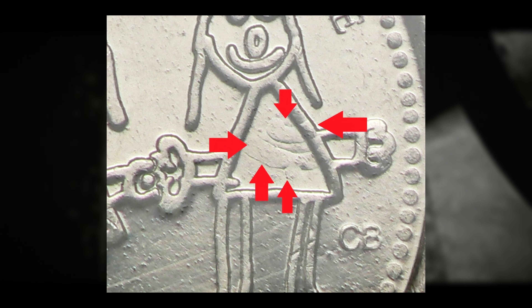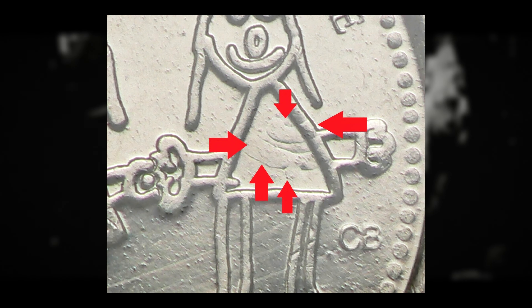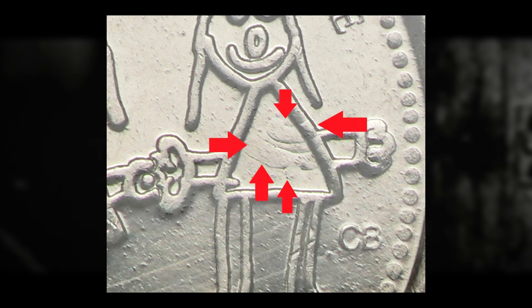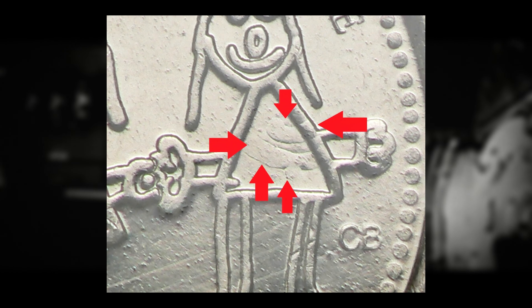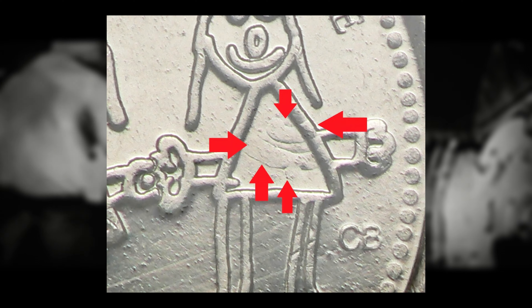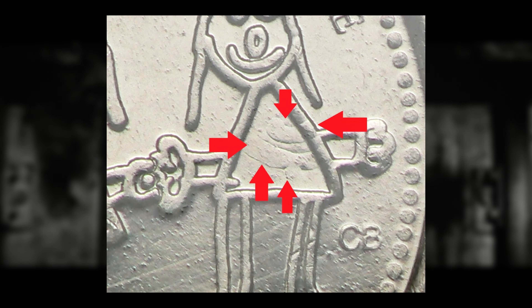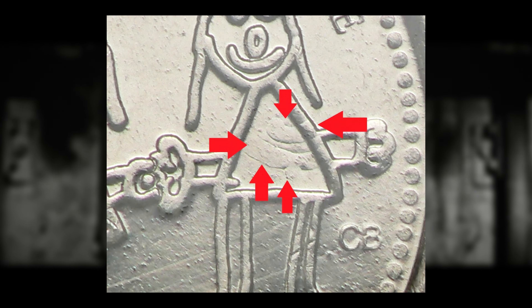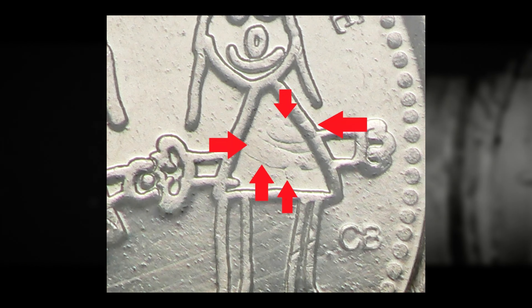Counter clash marks: the most distinguishing feature of the September overstrike is the presence of counter clash marks, which appear as incuse mirror image versions of the design. These marks are typically located around the child on the right's triangle in the design and may also be visible in other surrounding areas but are usually lighter. You also want to look for unusual placement of design elements. Due to the counter clash, the raised design elements on the coin may appear in unexpected locations — in the case of this September overstrike, the child's triangle may show raised elements in places where they should not be according to the original design. To confirm this error, it's helpful to compare the coin in question with the normal version of the September Millennium Quarter, allowing for a side-by-side comparison to identify any differences, particularly in the placement of design elements or the absence of counter clash marks in the small triangle on the child on the right side of the reverse.